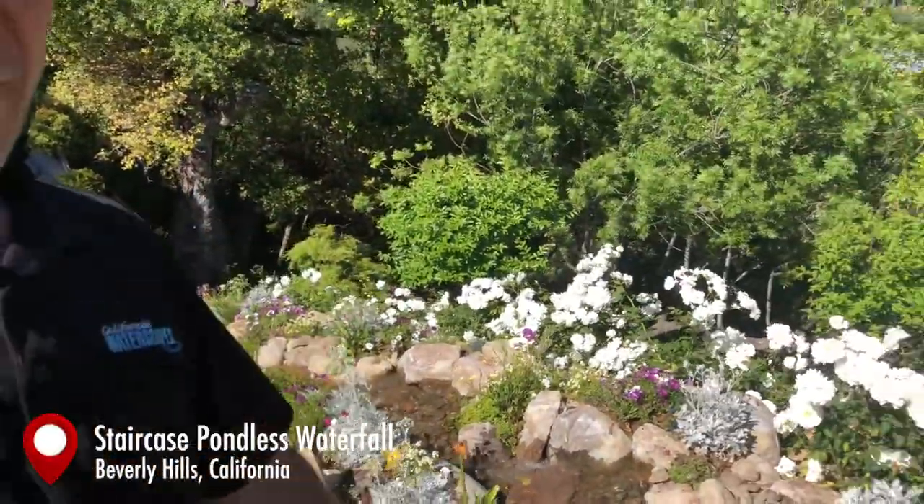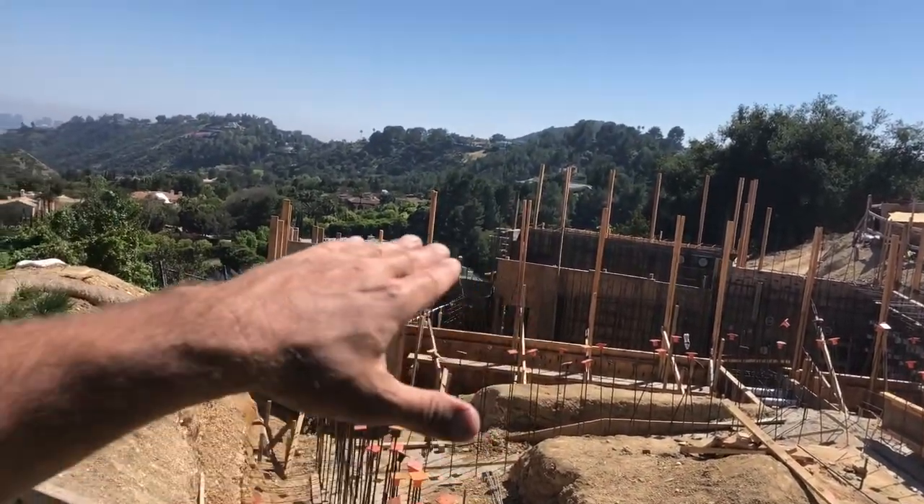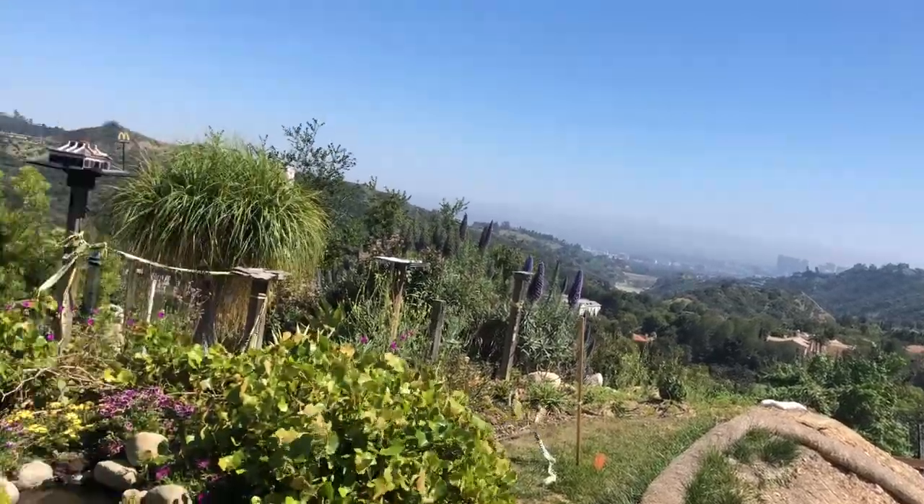I'm back here taking a look at this water feature — it looks unbelievable. They've got all the planting done around the outside and all the flowers are blooming. It looks incredible. This is going to be phase one of a two-phase project — we have a little pool being built over here. We're going to have a new waterfall start origin point up top, mixing a little natural with contemporary because the pool is very contemporary. Check out this big infinity edge swimming pool looking over Century City down there.